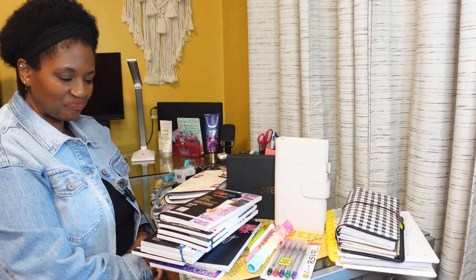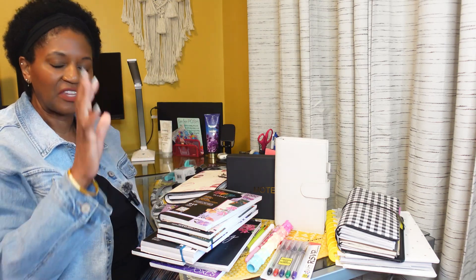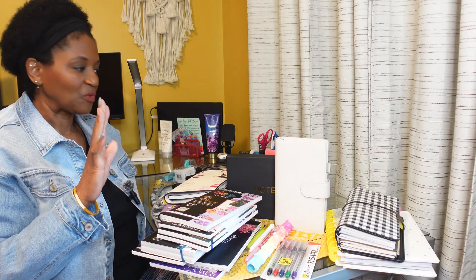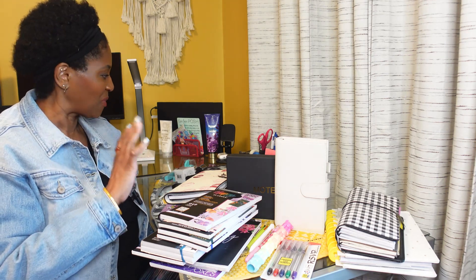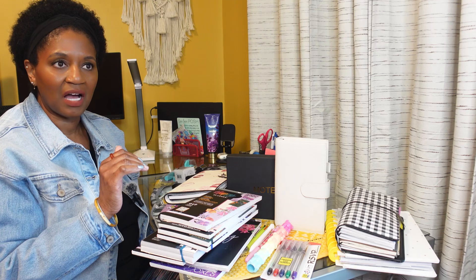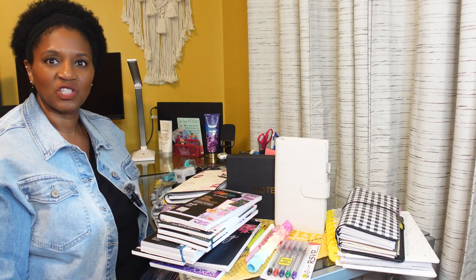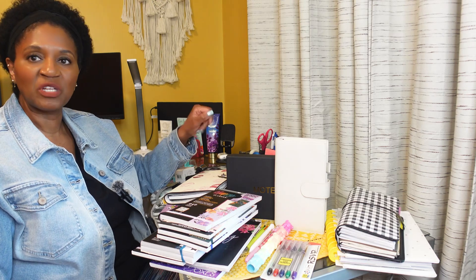Hi everybody, it's me Jarvie. Welcome to my channel and thank you for clicking on this video. Today's video is a continuation of my birthday month of July — my birthday was July 3rd. This is another birthday haul video. There are no handbags in this haul; this is mostly planner items. I've been a planner my entire adult life and I also enjoy doing paper crafts, so I wanted to bring you some things that have been on my wish list for a while.